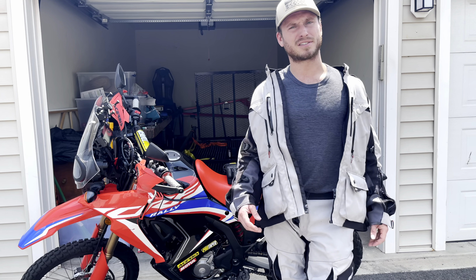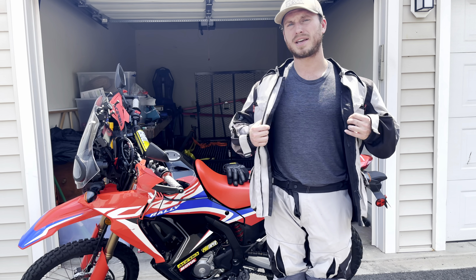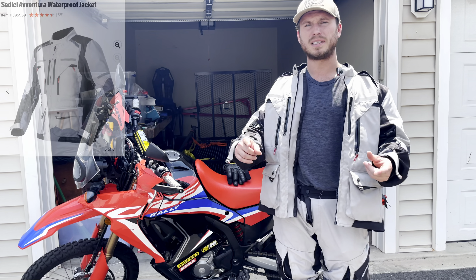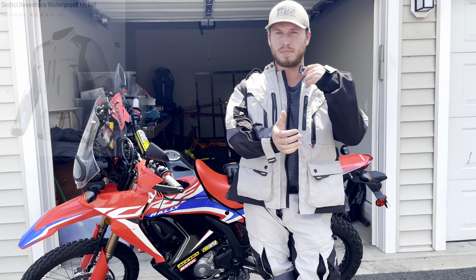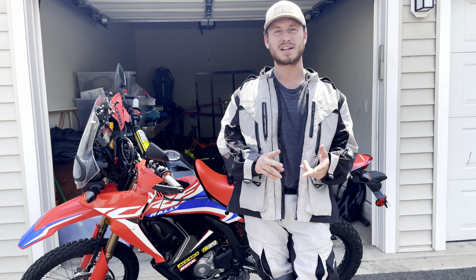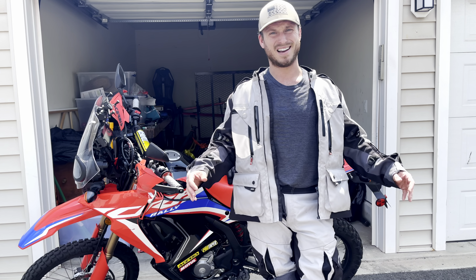The next piece of gear that's going to unlock that off-road potential is going to be rocking a good jacket and a nice pair of pants. What I'm rocking right now is the Sedici Aventura set. It's an all-season jacket, meaning I have a nice protective shell with padding, as well as a thermal liner for the winter and a waterproof liner in case it rains. It's a great jacket — really reliable, super comfortable, and I love it.